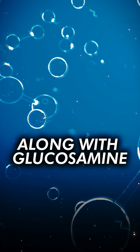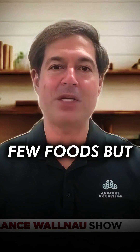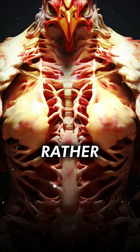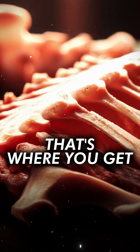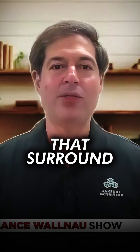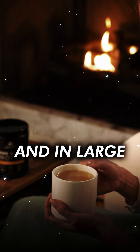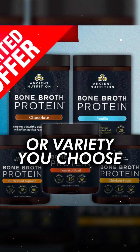Collagen type 2, along with glucosamine, chondroitin, and hyaluronic acid, occurs in very few foods, but it's primarily found in poultry sternal bones — specifically in the flexible cartilage in the sternum. That's where you get these naturally occurring glycosaminoglycans, which are the building blocks that surround connective tissue in your joint spaces. All of that is naturally occurring in old-fashioned bone broth, and in large quantities in our bone broth protein, no matter what flavor or variety you choose.